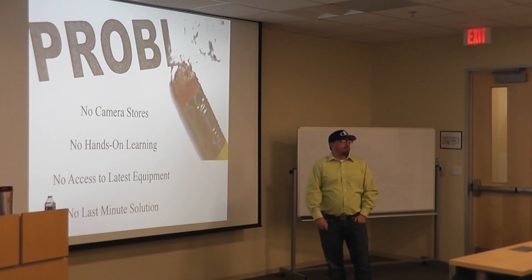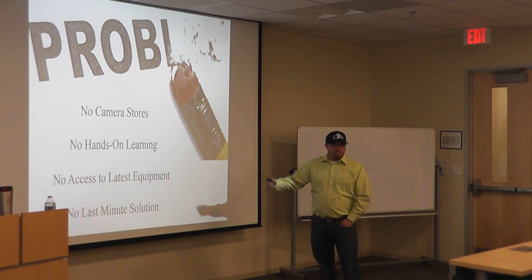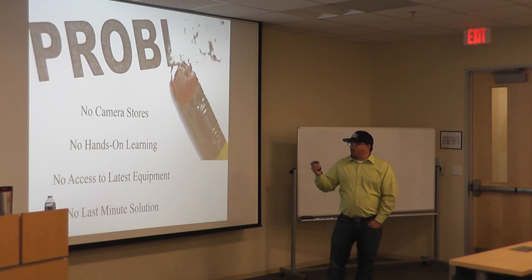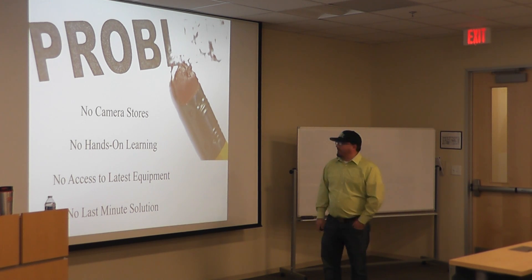We all know people who procrastinate. Just last night, someone messaged me and said, 'Hey, I've got to have a lens for tomorrow.' And I said, after my presentation, absolutely. It's a perfect last-minute option. I'm faster than Amazon Prime — that's pretty much how you put that.